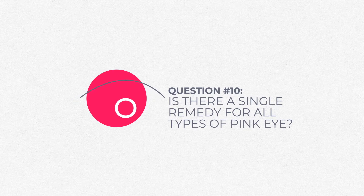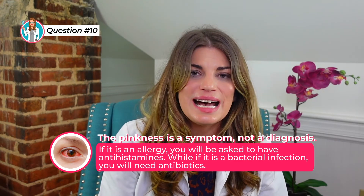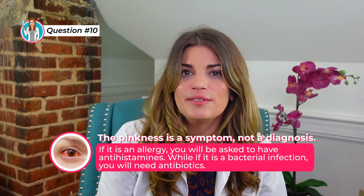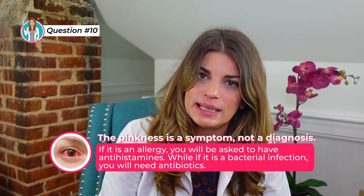Is there a single remedy for all types of pink eye? The pinkness is actually a symptom, not a diagnosis. If it's an allergy you'll need antihistamines, if it's a bacterial infection you'll need antibiotics, and if it's viral, neither of those medications will work — viral infections are typically self-limiting.